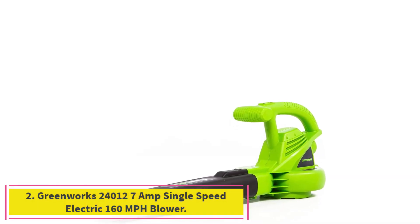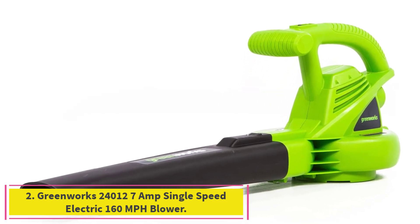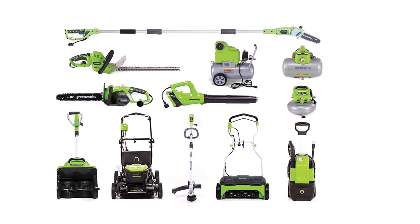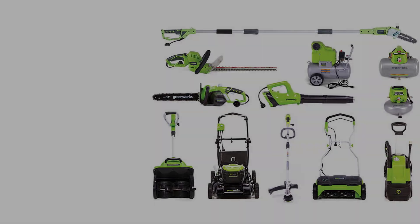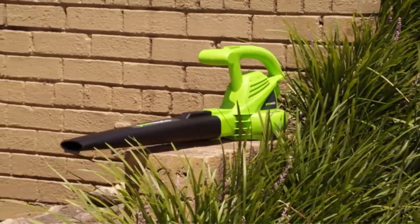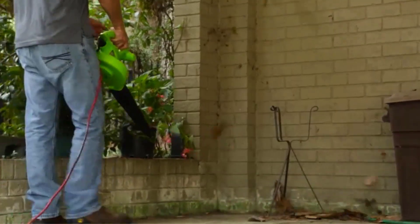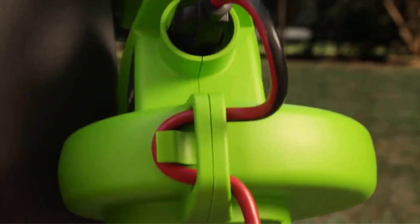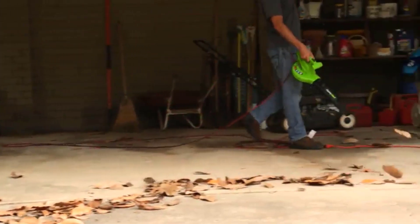Number 2: the Greenworks 24V 7-Amp Single Speed Electric 160 Miles Per Hour Blower. This is a great way to clean up any mess scattered around your yard. This leaf blower is super lightweight and easy to carry around. The 7-Amp motor is electric, helping you avoid emissions, and the air velocity can reach up to 160 miles per hour, letting you collect debris and leave it in a pile.